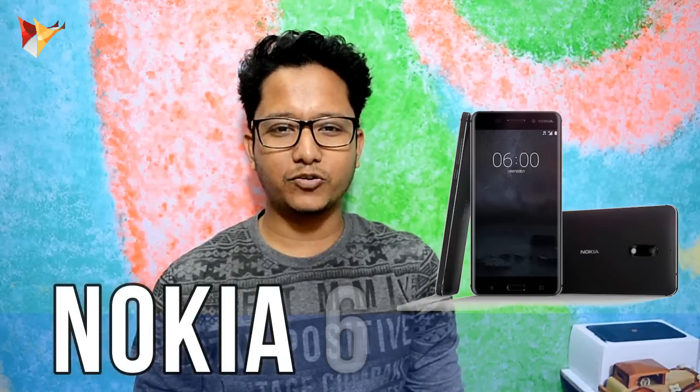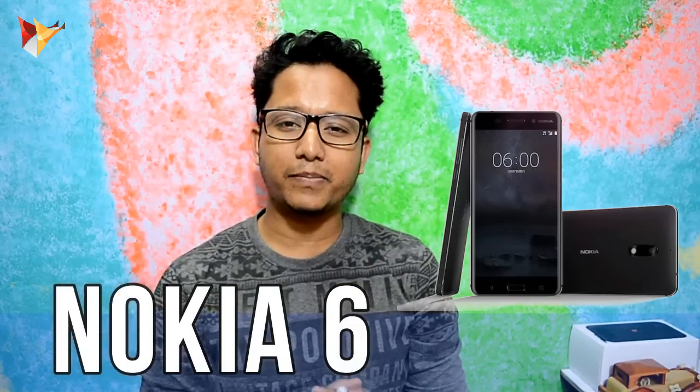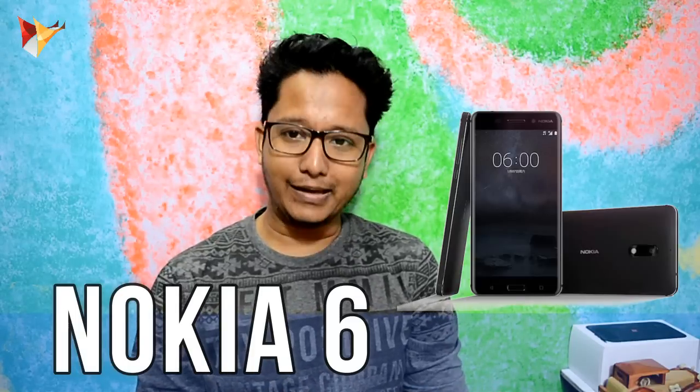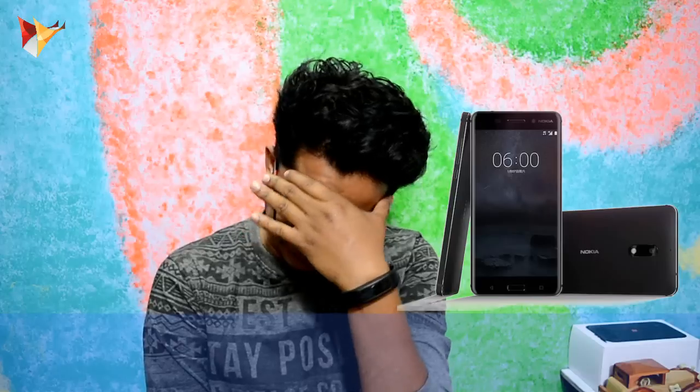I am very excited because of Nokia. Nokia launched its first smartphone in 2017. But I am very disappointed. I am very disappointed. First of all, let's see what the specifications are.